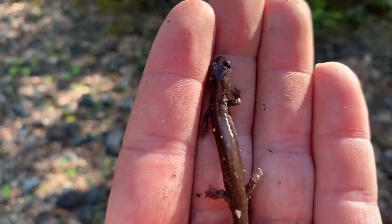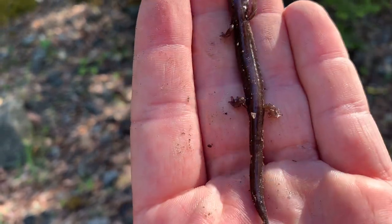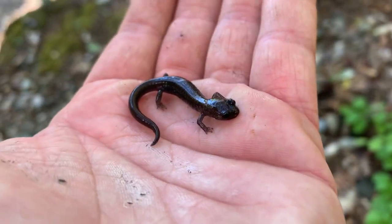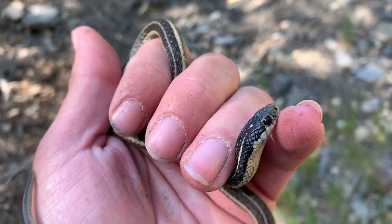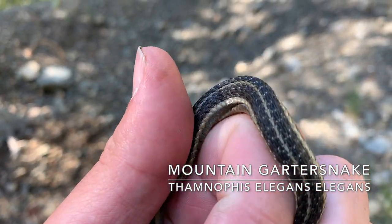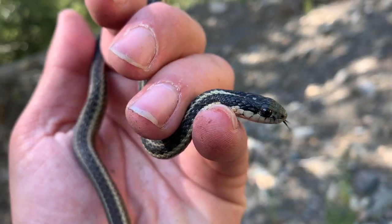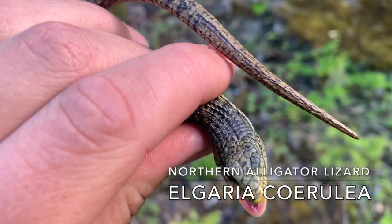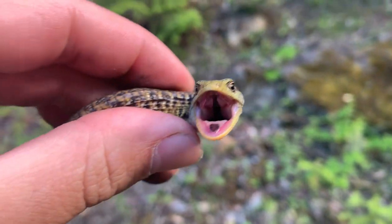We just flipped another smaller Siskiyou mountain salamander — this one lacks the spotting on the sides like the last one. Then an even smaller one of the mountain salamander. I just saw this guy on the crawl: a western terrestrial garter snake with some pretty cool patterning, but it's starting to musk so we're going to put him back. We also got this northern alligator lizard doing a very nice display with some pretty cool markings on the back — he is very mad.